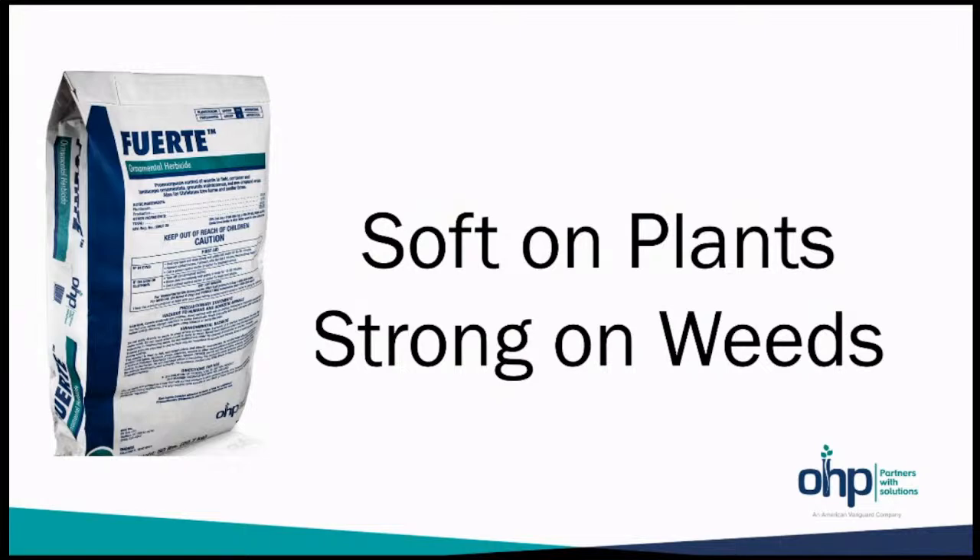Fuerte is soft on plants and strong on weeds. Thank you.